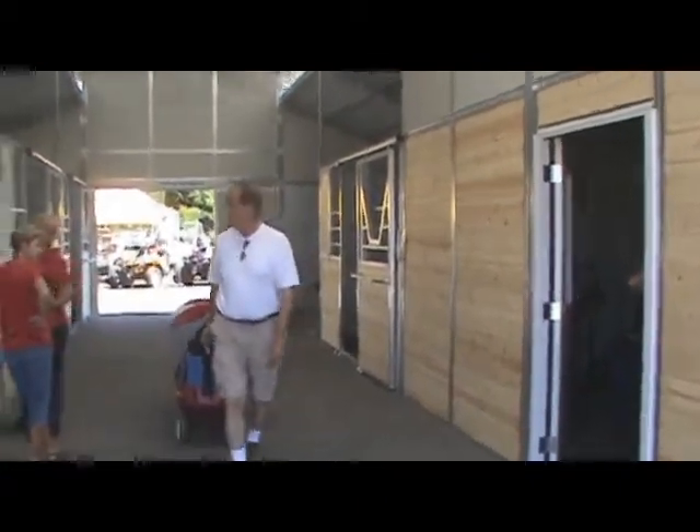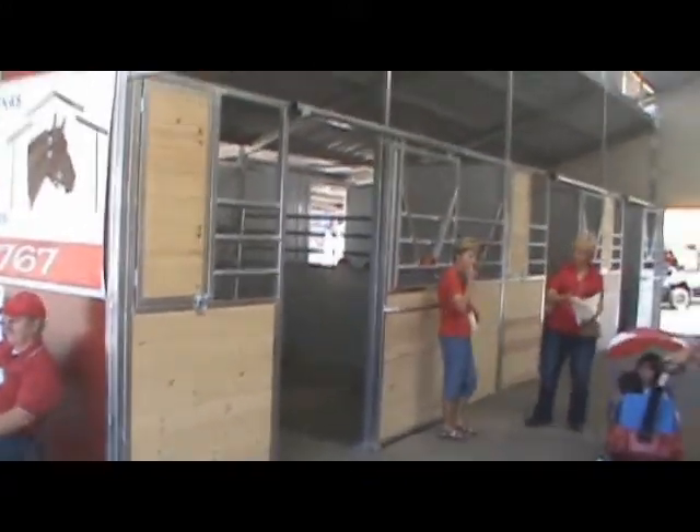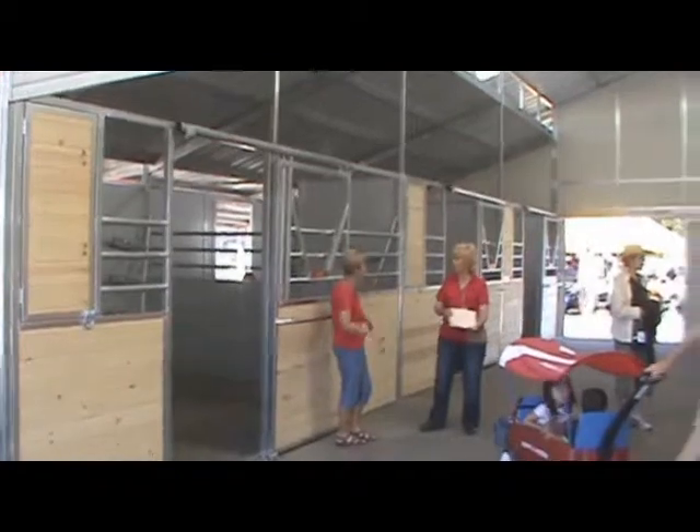There's a 12 by 12 feed room in the back, and over on this side we have a 12 by 16 stall and two 12 by 12 stalls.